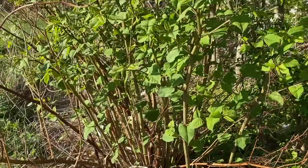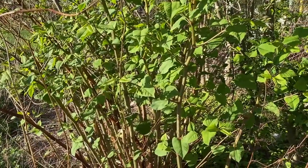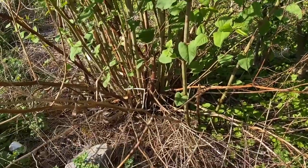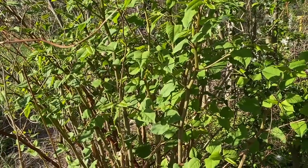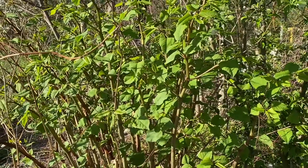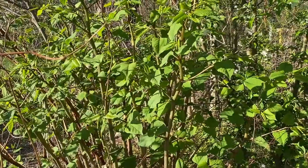It grows in these dense stands and is really very difficult to eliminate. It reproduces through rhizomes — you can't see it underground here, but that's its primary means of reproduction. And competing against these dense stands it forms, native plants have a lot of trouble keeping up with it. It spreads so easily, so you've got to be very careful when removing it.